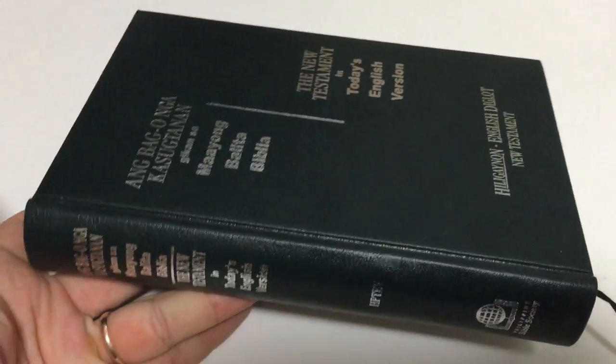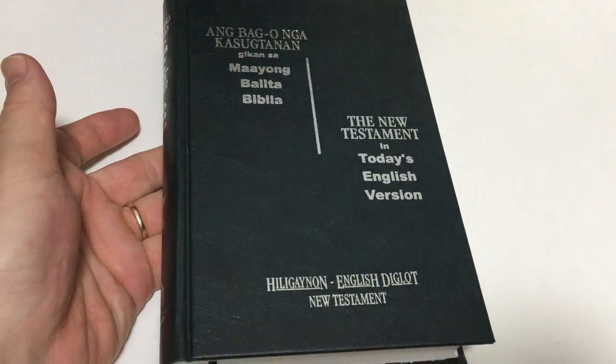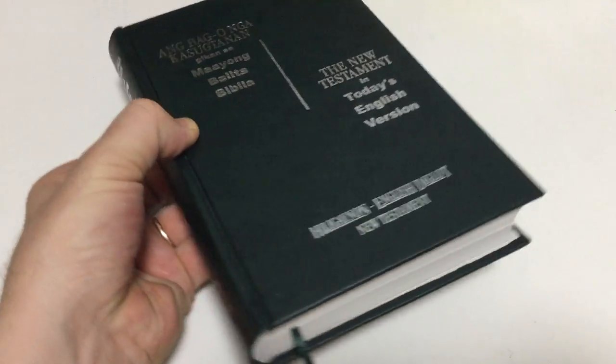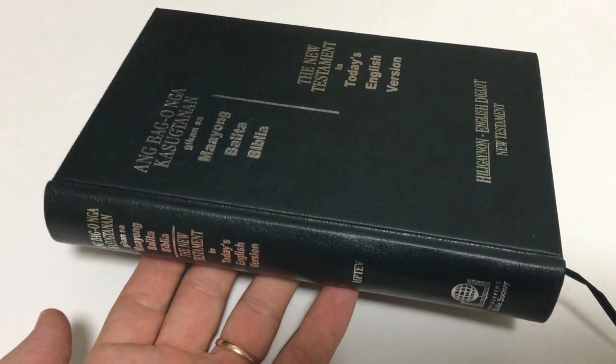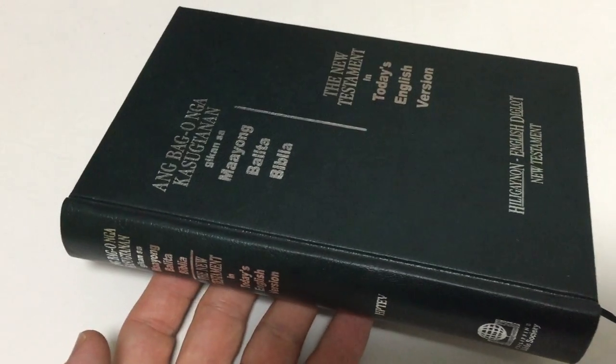So this was our Heligainon New Testament. If you need one or know anyone, this language is spoken by 9.1 million people in the Philippines — this is a great gift. Check us out; you can find this New Testament at BibleInMyLanguage.com. Thank you.